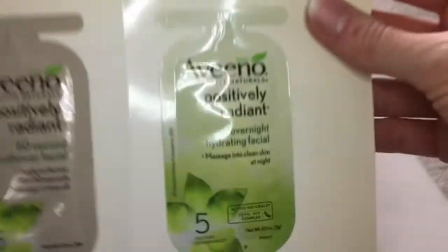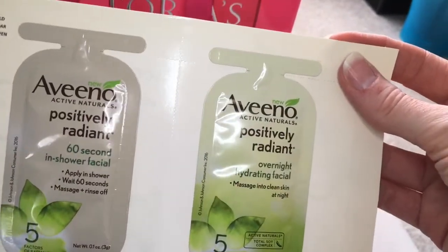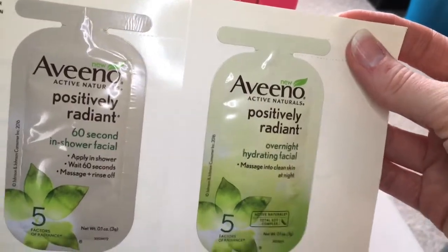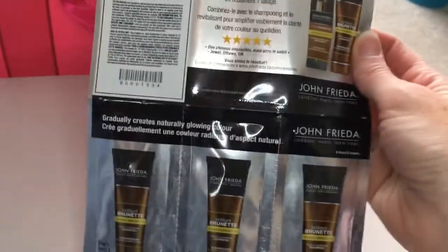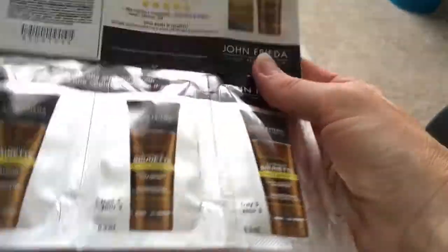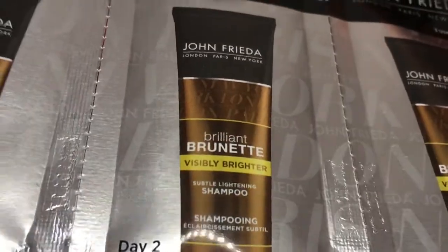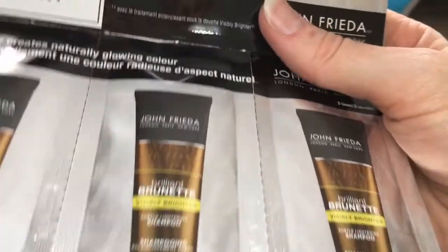This is Aveeno — two samples: Positive Radiant In-Shower Facial and Overnight Hydrating Facial. Some John Fredericks — this was sent to me, but I'm not a brunette, I'm blonde, so I said I'd throw it in. Three nice samples of the shampoo and also a three-dollar coupon good till end of June 2018, so you've got a full year on that.